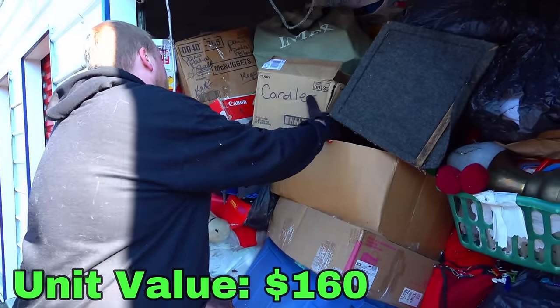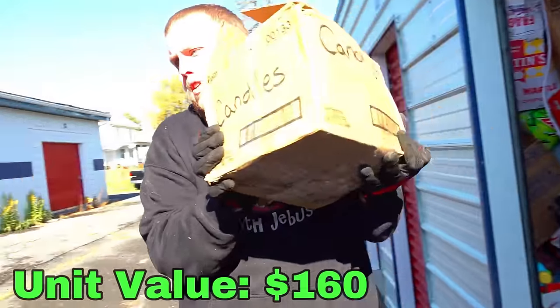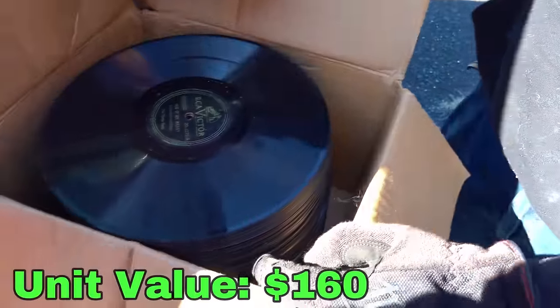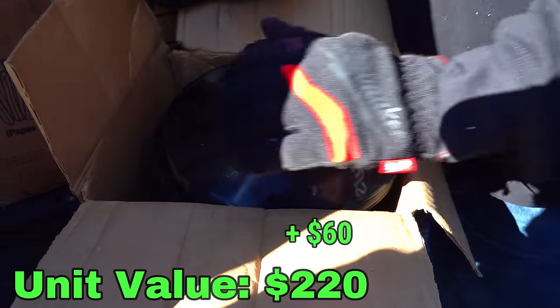Let's pull out this box here — oh, this thing says 'candles.' Oh my gosh, there's no way these are candles — oh, they're all records! Oh my gosh, holy crap — that is a monster size stack of records. That's some good money.